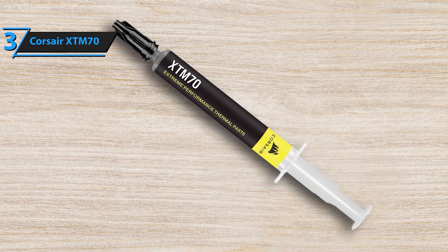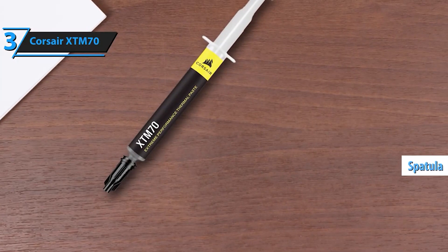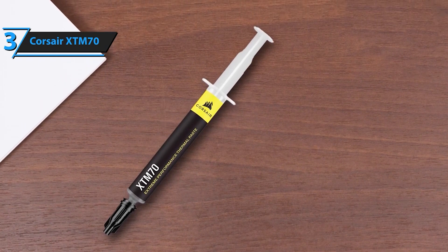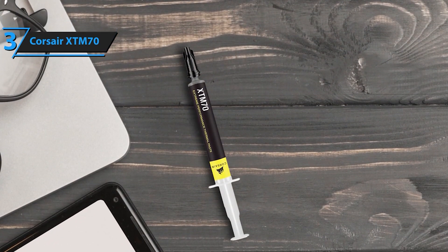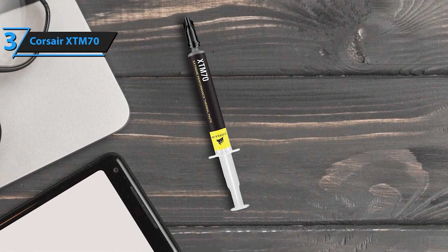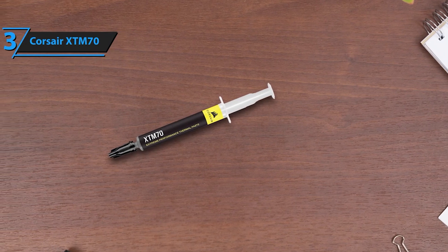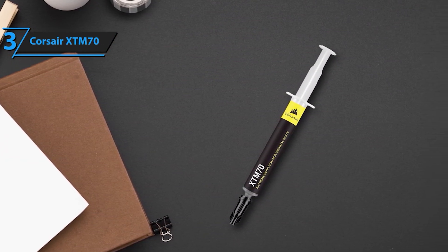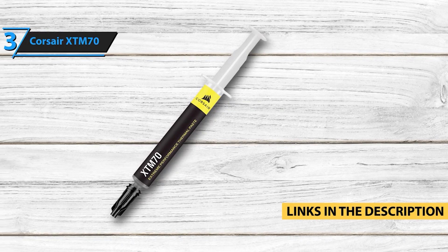The XDM70 comes with a complete application kit, including three cleaning wipes and an applicator, making it simple to prepare your surfaces and apply the paste accurately for a mess-free and efficient process. Engineered for longevity, the XDM70 maintains its thermal performance over extended periods — unlike other pastes that may dry out or degrade. It is electrically non-conductive, preventing any risk of short circuits. Perfect for overclockers, gamers, and professionals who need the best thermal management. Trusted by PC builders worldwide, Corsair is known for its high-quality and performance-driven products.